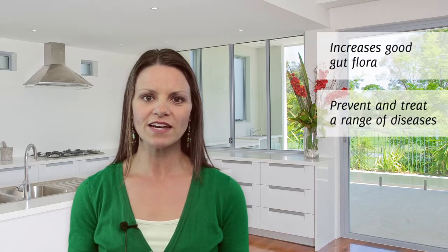The good news is probiotics can be used to increase that good gut flora and prevent and treat a range of diseases. Certain strains of probiotics have even proven useful for treating and preventing relapse of Crohn's disease, ulcerative colitis, and irritable bowel syndrome.